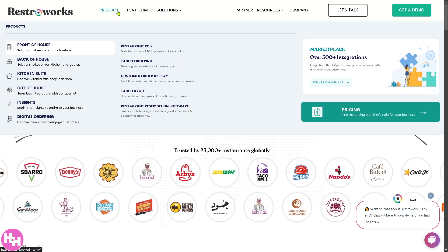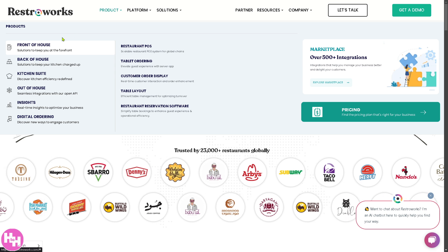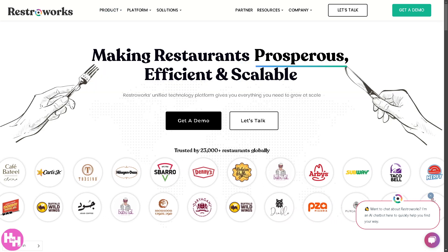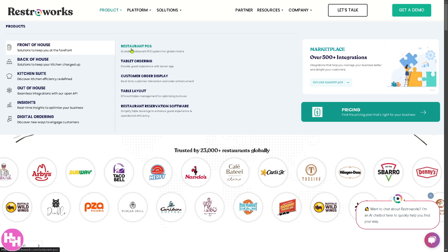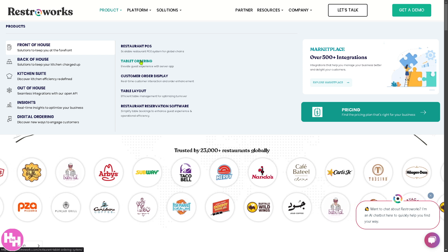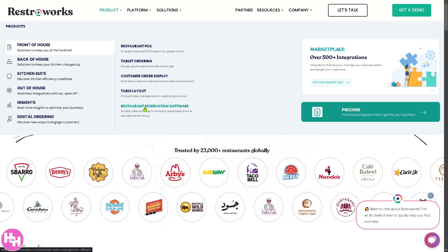We're going to discuss the product first, because one of the key features of RestorWorks is the Front of House. The Front of House gives you the restaurant POS, tablet ordering, customer order display, table layout, and restaurant reservation software.